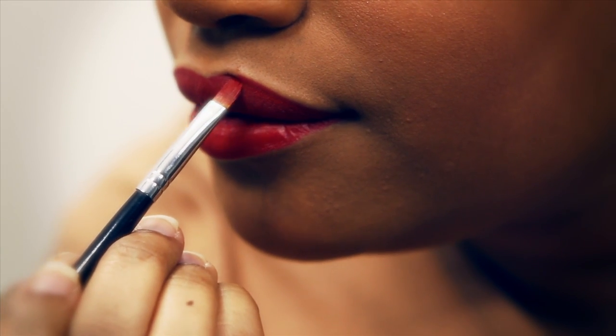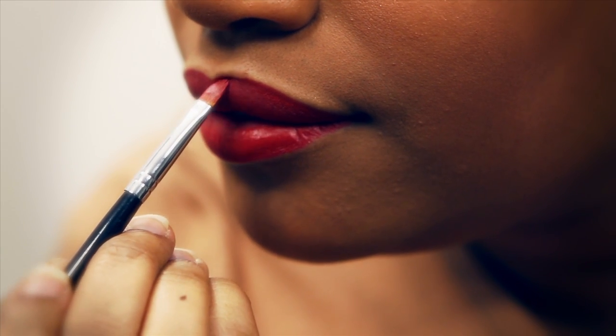MAC do a lot of red lipsticks. The reason why I like Russian Red is because it's more of a blue red than an orangey red, so I think it does suit darker skin tones especially more.